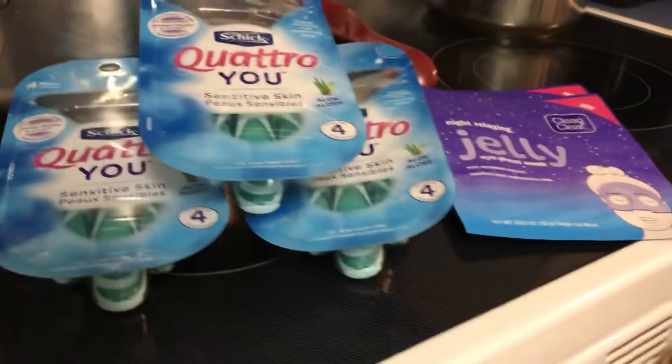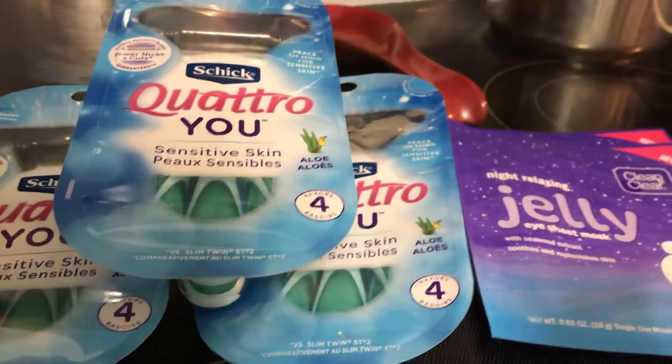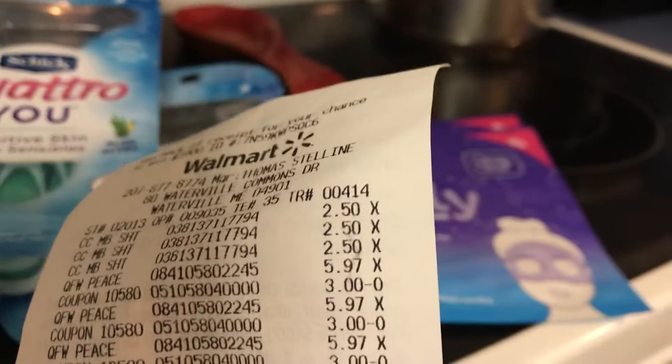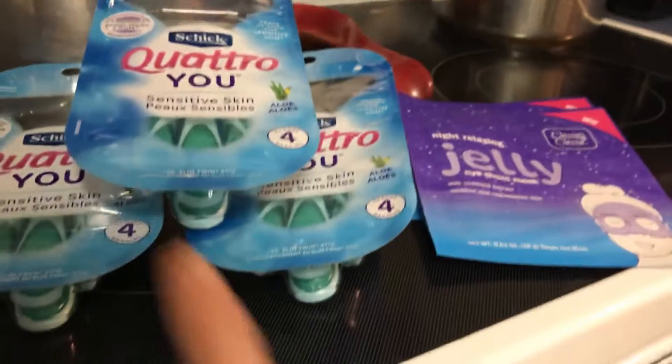Hello everybody, this is my Walmart haul. The Schick Cointreau is $5.97. I used a $3 coupon making it $2.97. I got back $3, and I bought it three times.